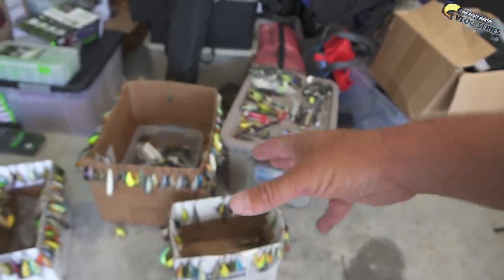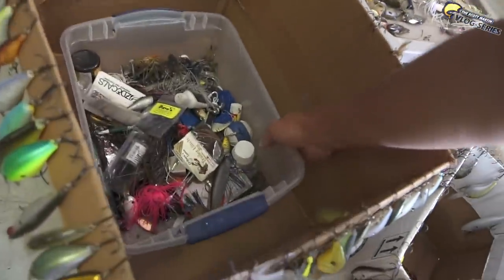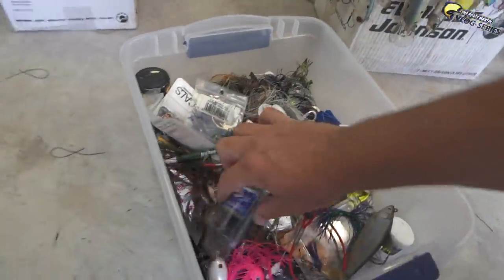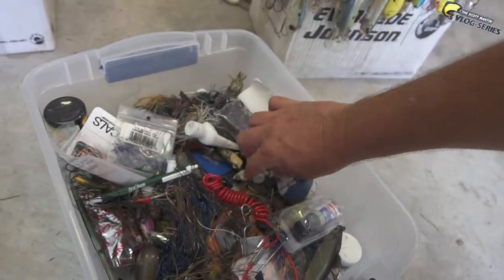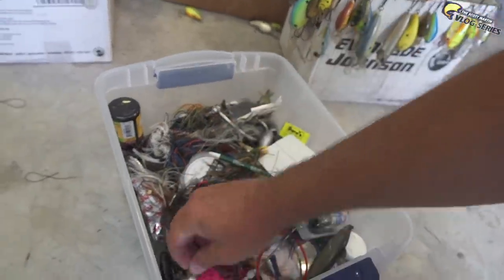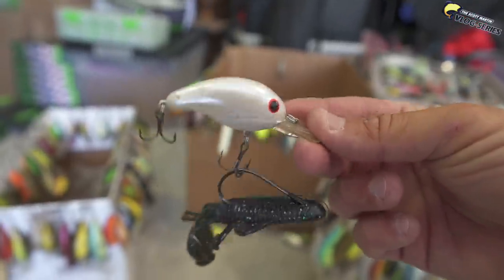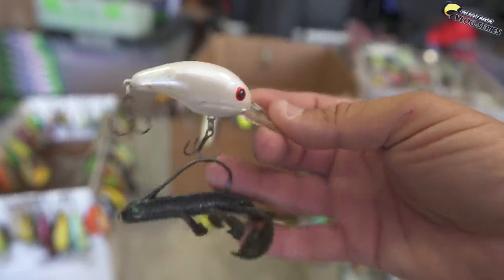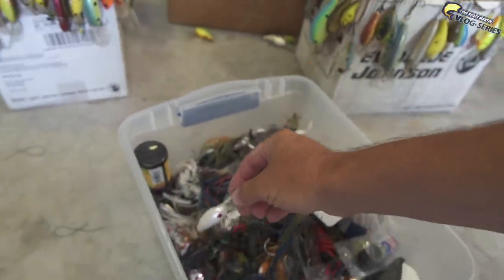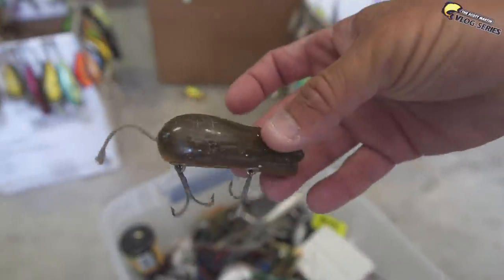Look at all these crankbaits guys. I went through all my tackle recently that was in tubs and bags. This box right here hasn't been quite organized yet - it's kind of like a catch-all. You go on the road and you're digging and emptying boxes out all the time. Like a Bandit crankbait and a Bandito Bug all hooked up together - kind of crazy huh.